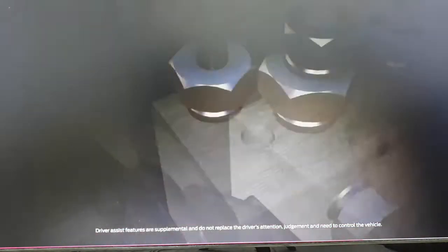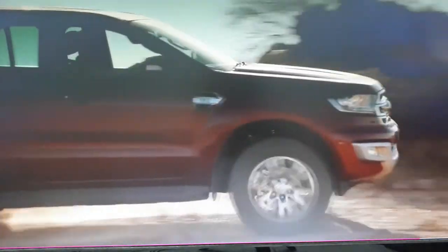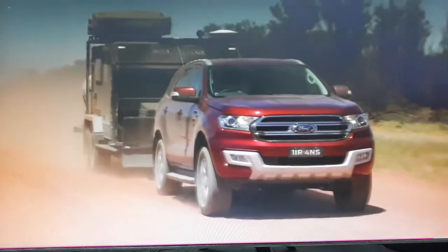If trailer sway occurs, the Everest trailer sway mitigation system kicks into gear, alerting a clever network of sensors that are constantly monitoring signs of trailer sway. The system activates in a fraction of a second, countering the movement by applying precise braking pressure to the relevant wheels. This proves it is not just another four-wheel drive — this is the Ford Everest.